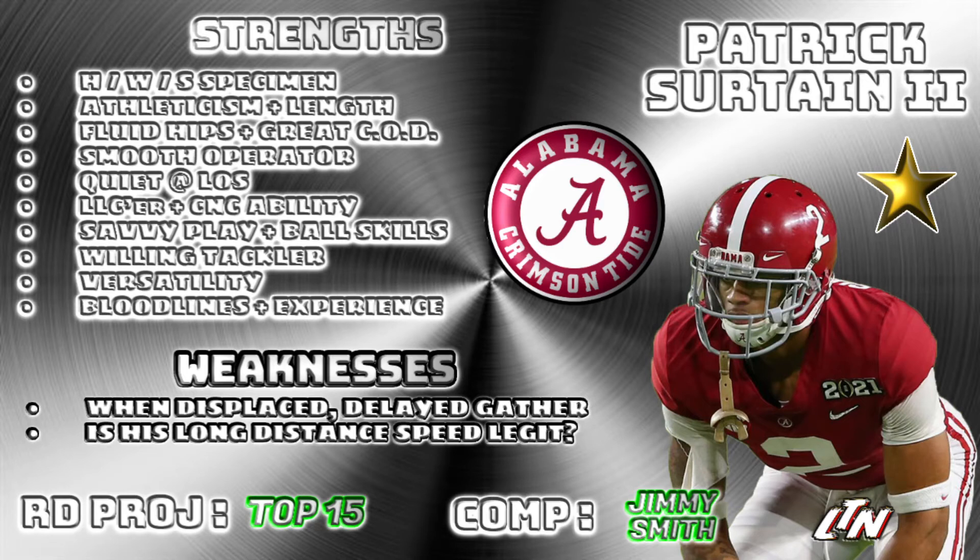He's got ball skills — he makes plays on the football, had a pick six this year. Willing tackler — he'll get in the mix, not afraid to throw his body around to get a guy on the ground. He also offers versatility: he can move around, he's the kind of guy you can use as a star corner. You want to travel, go left side, right side, or put him in the slot — he can follow that guy, and he's done it in college.